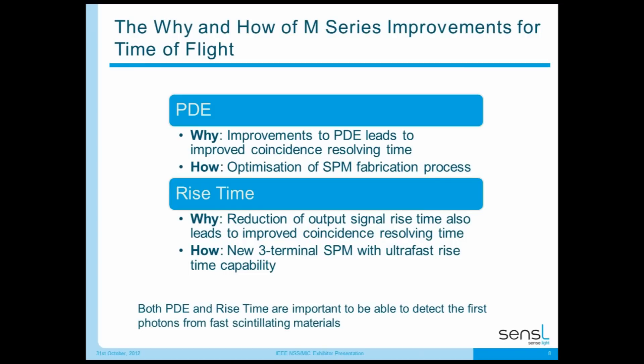To explain why and how the M-Series improves time-of-flight detection: there are two things you need to work on — PDE and rise time. Improving PDE leads to improved coincident resolving time because you can detect photons better. You optimize the SPM fabrication process and device, which Sensil has done. Reducing the output signal rise time also improves coincident resolving time. Sensil created a new three-terminal SPM with ultra-fast rise time capability. Improved PDE combined with improved rise time can lead to very good timing measurements.